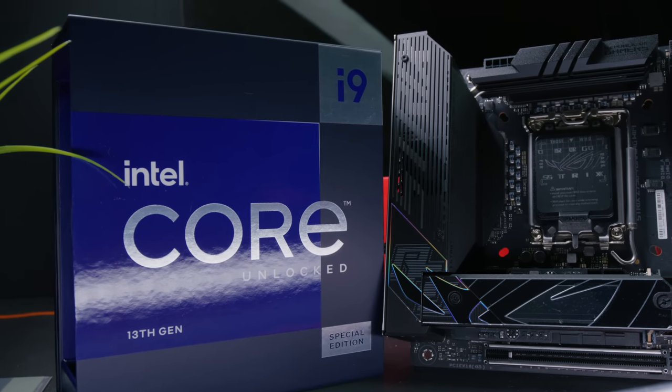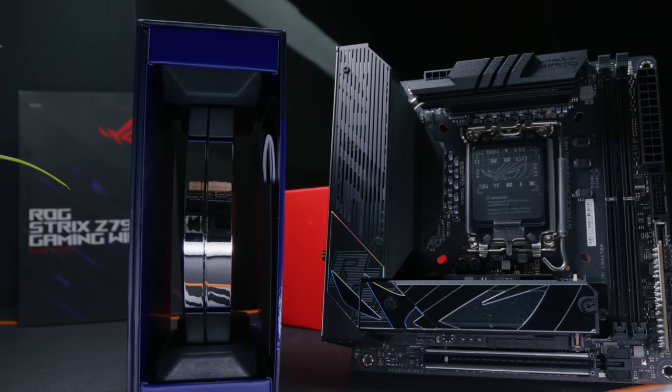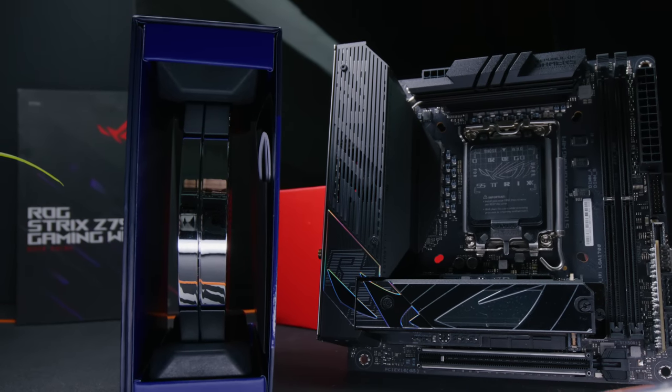You're better off with a regular 13900K. You can also look at other options like the 13700K and the 13600K, which in a lot of cases get almost as good performance and save a considerable amount of money.